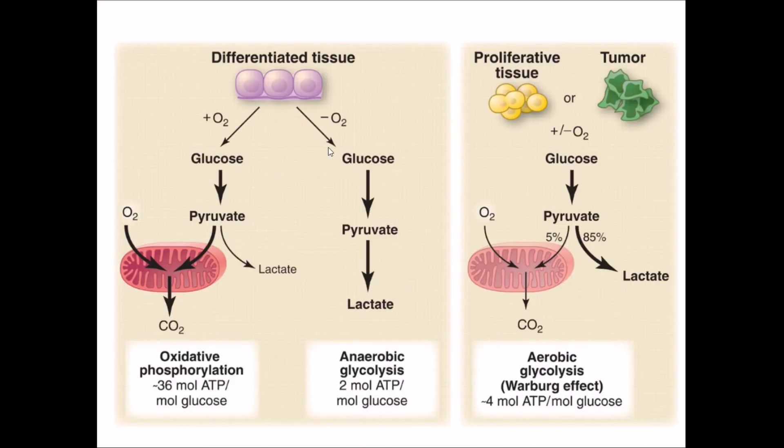In normal cells in the presence of oxygen, glucose is converted to pyruvate, which enters the citric acid cycle and then the electron transport chain (oxidative phosphorylation), resulting in a massive amount of ATP per molecule of glucose. Under hypoxic conditions, glucose is converted to pyruvate and then to lactate, yielding only about two moles of ATP per mole of glucose. Tumour cells, with or without oxygen, convert glucose to pyruvate and then mostly to lactate, allowing them to generate amino acid and nucleic acid precursors rather than maximising ATP.